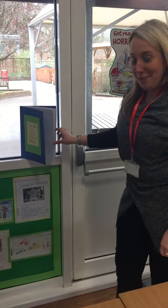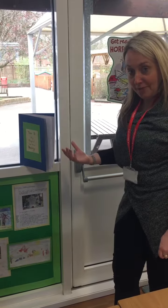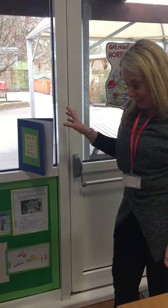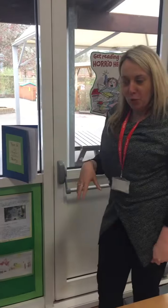The year six children worked in groups to create poems and also generate some art linked to it. This little space has now kind of created a corner where children can sit and share the book.